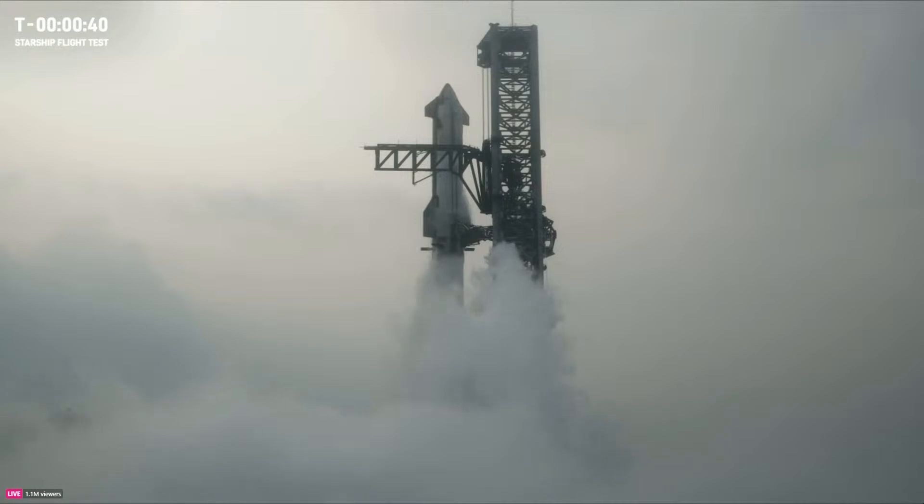45 seconds and counting. Now as we close in, we are past the 40-second mark. Let's listen in. Flight director Ty Huntington is going to take us through one more time for a Starship liftoff.